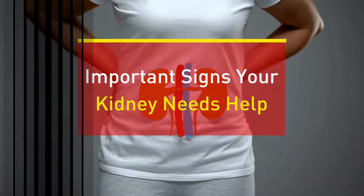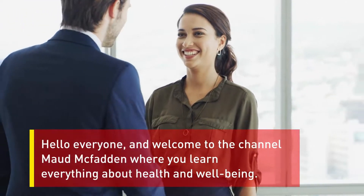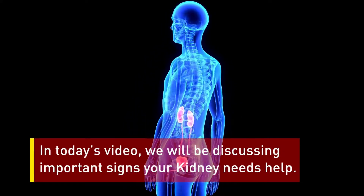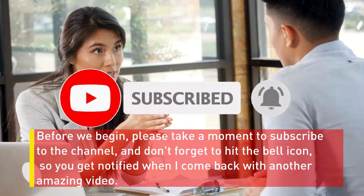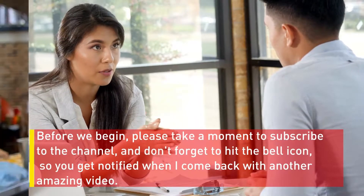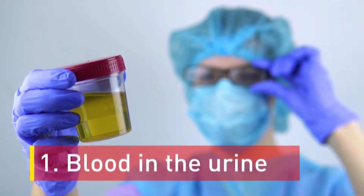Important signs your kidney needs help. Hello everyone and welcome to the channel Maude McFadden, where you learn everything about health and well-being. In today's video we will be discussing important signs your kidney needs help. Please take a moment to subscribe to the channel and don't forget to hit the bell icon so you get notified when I come back with another amazing video. Without any further ado, let's jump in. Number one: blood in the urine.